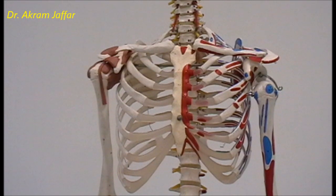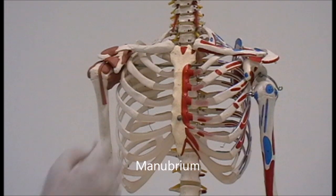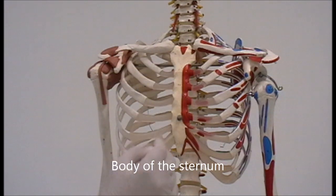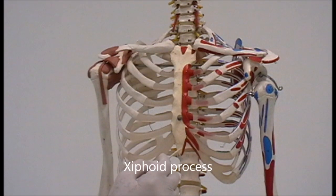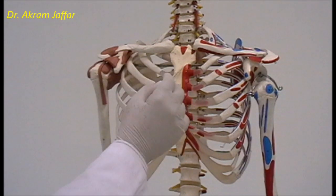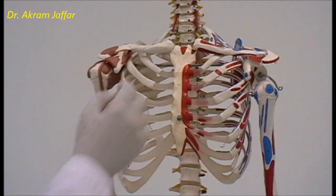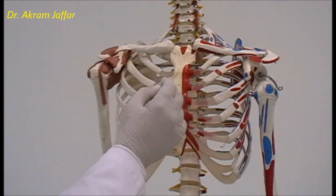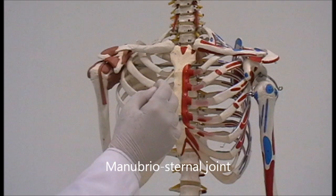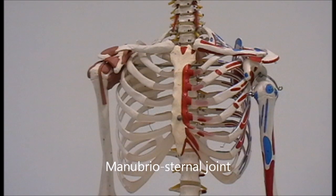The sternum is a midline bone formed in three pieces: the manubrium, the body, and the xiphoid process. It looks like a dagger — the manubrium is like the handle. The manubrium articulates with the body of the sternum at a secondary cartilaginous joint called the manubrio-sternal joint.